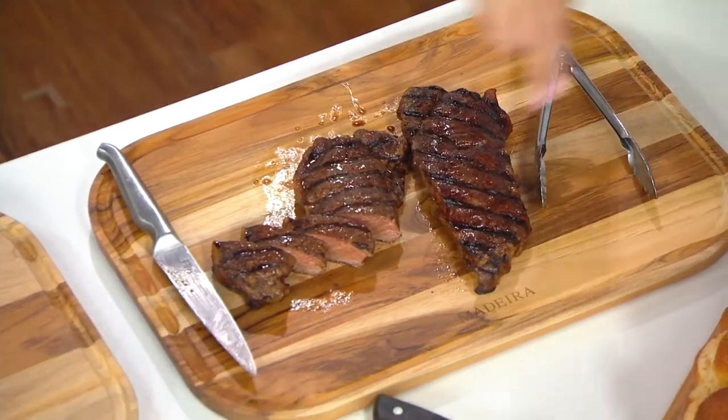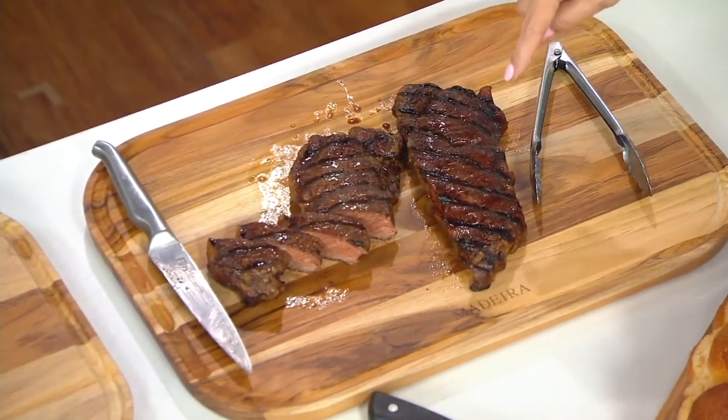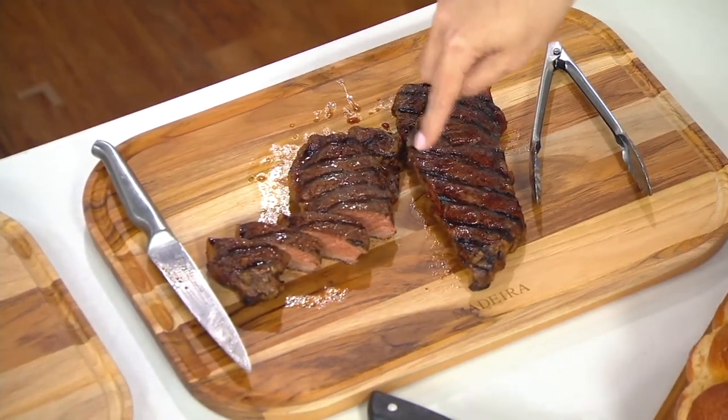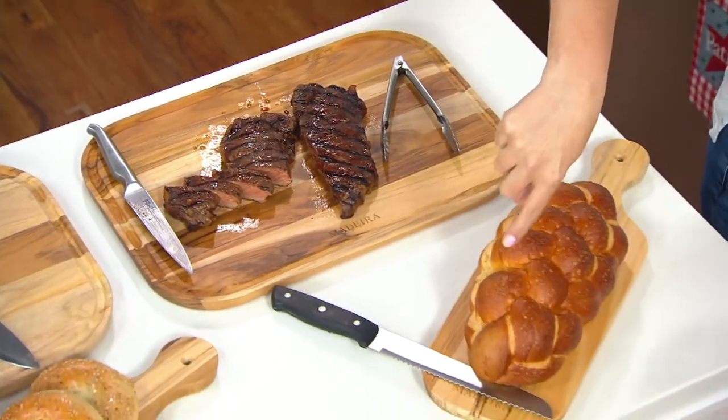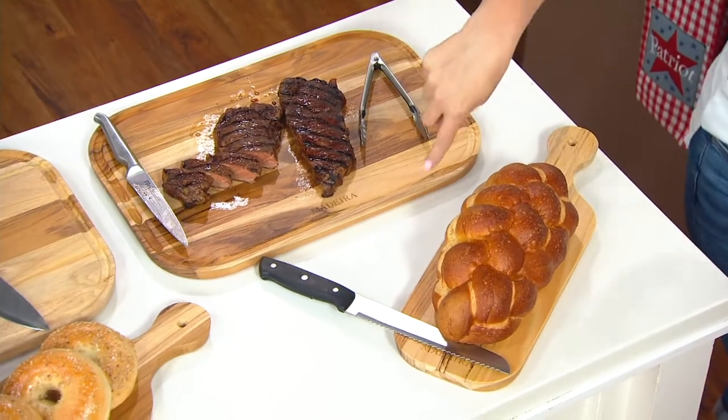Now you get this size — this is the larger one, the carving board, 12 by 18. You also get this size where you see the challah bread; this is that beautiful bread board and it is 6 by 17.